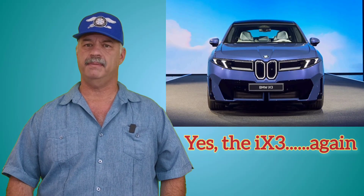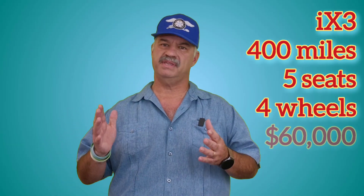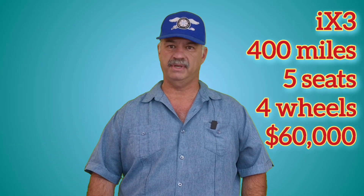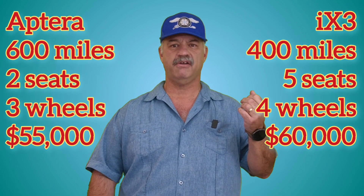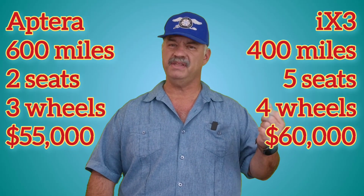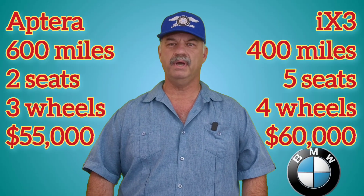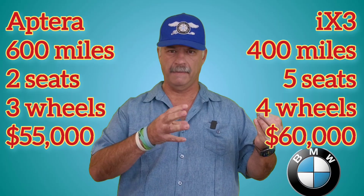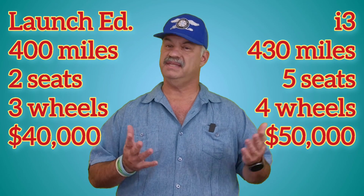Let's look at one example: the BMW iX3. That vehicle will have 400 miles of range, five seats, four wheels, and will cost about $60,000. Compare that to the fully loaded Aptera I was discussing — yes, it has 40 miles of additional solar range per day and 600 miles of range — but you're sacrificing three seats and a wheel. And you have a startup company versus BMW, a well-established luxury car brand. You can see where customers who might have considered the Aptera might start pulling away. And this is just the iX3 — the upcoming BMW i3 will probably have even better range, a lower cost, and still have more seats.